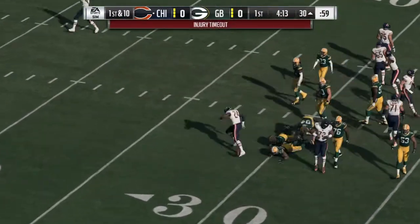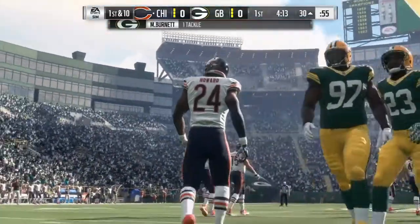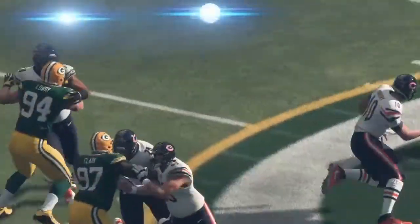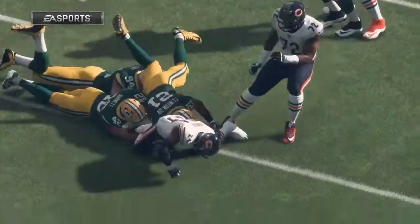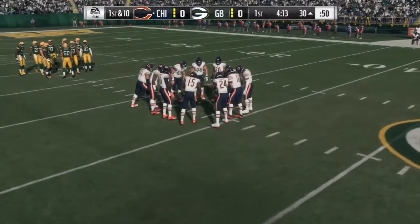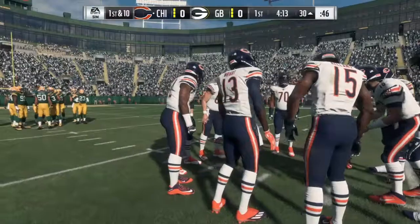At number 5 we have Deshaun Hand, 6'4", 297 pounds, senior from Alabama. Positives: he has a great build, good length, he gets leverage to go through the gap, and he has good short area burst and a very strong core. Negatives: he's slow to shed blocks, he struggles to get arm extension once blockers get into him, and he doesn't play as fast as he can. His pro comparison is Paul Spicer.